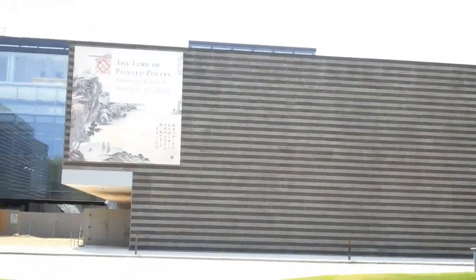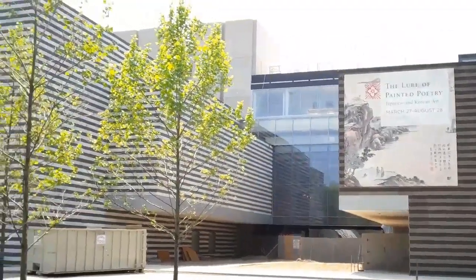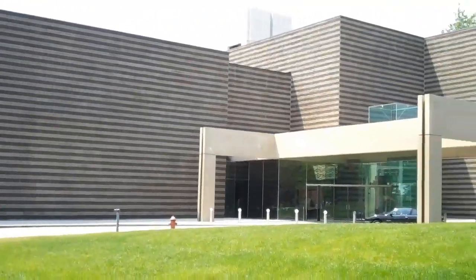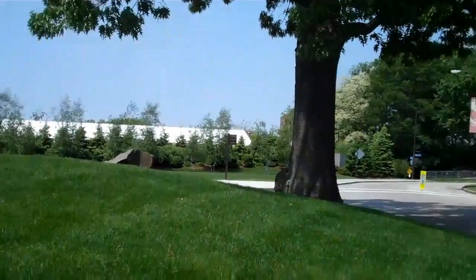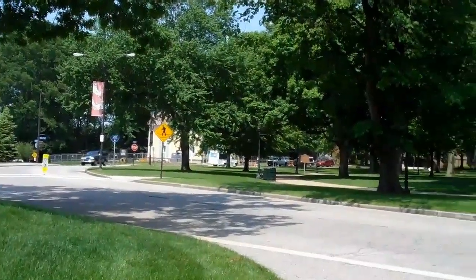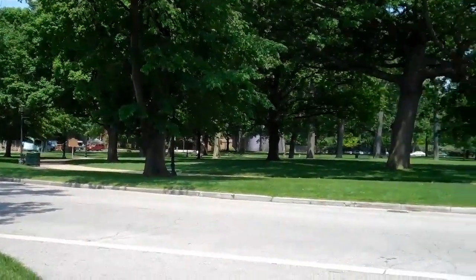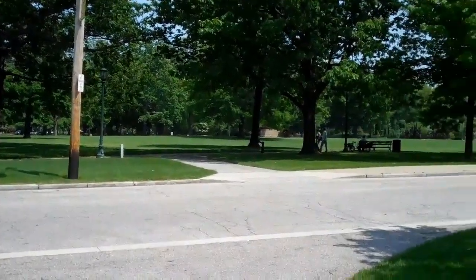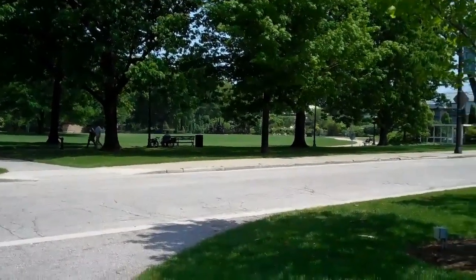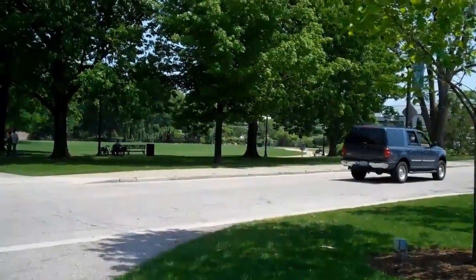This is the Cleveland Museum of Art, The New Wing, and it is on University Circle, which is the largest mild concentration of cultural institutions in the United States. It's in a little park area, and we're getting ready to go into the Botanical Gardens, which are right there.